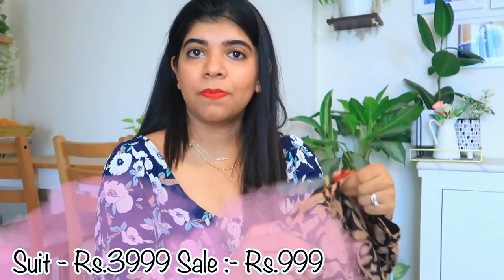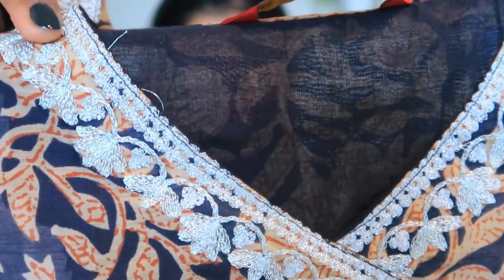Coming to my next product, I have a chanderi suit from the Kashish brand. It looks very beautiful. The range of this suit is 4,000 rupees but I got it for 999 rupees, which is a very good price. This is the perfect time to buy for Rakhi, Navratri, or Diwali. It has chanderi work and it is a cotton suit so you won't feel warm. The bottom is in palazzo style, also cotton. Quality and fabric are very good.